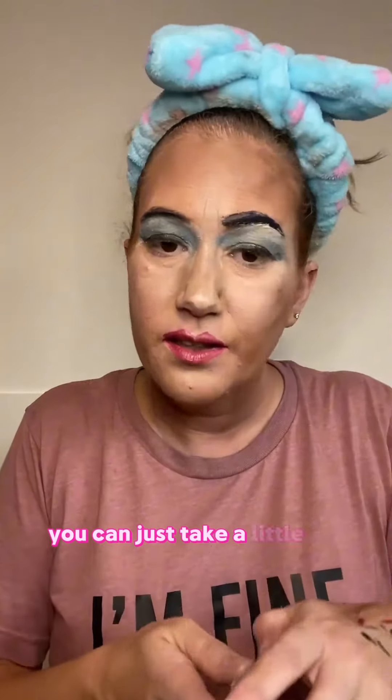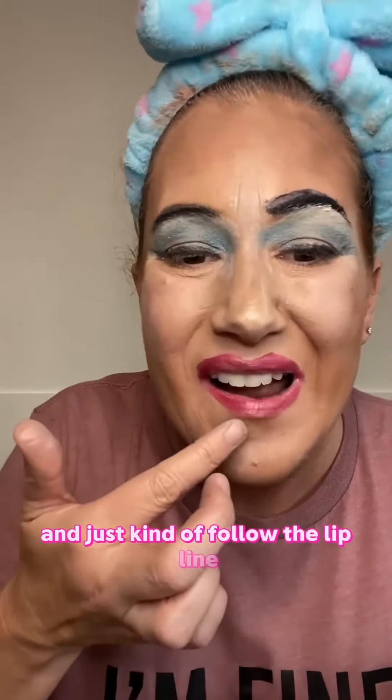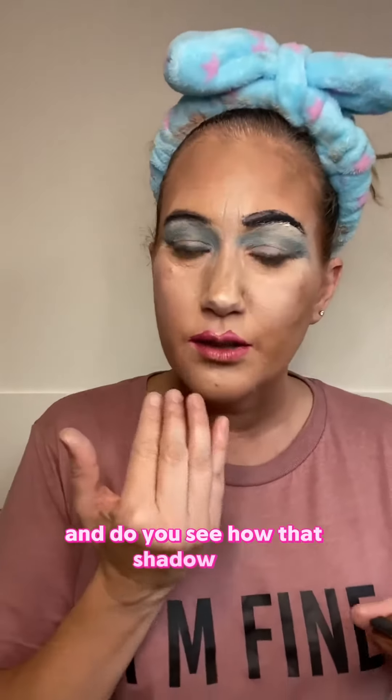You can just take a little bit of it, and what you're going to do is put a little right down here and just kind of follow the lip line. Do you see how that shadow just pushes out the lip line? And then you do a little here.